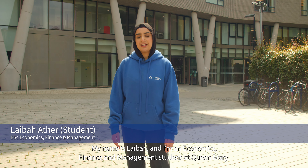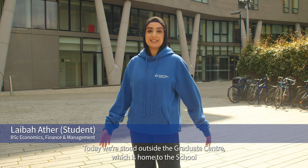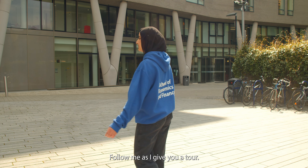Hi everyone, my name is Lyba and I'm an Economics, Finance and Management student at Queen Mary. Today we're stood outside the Graduate Centre, which is home to the School of Economics and Finance. Follow me as I give you a tour.